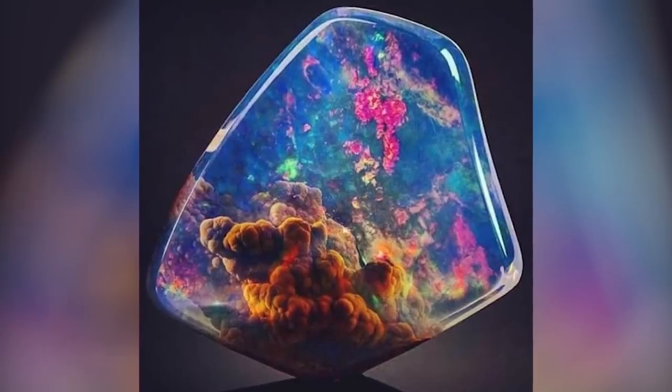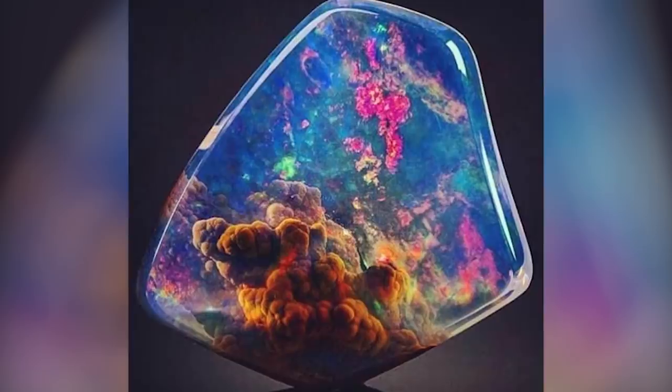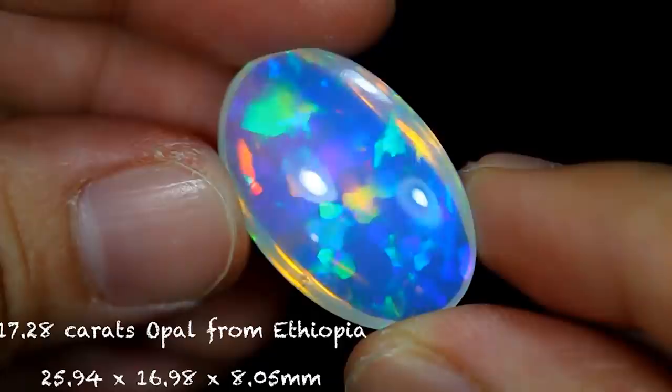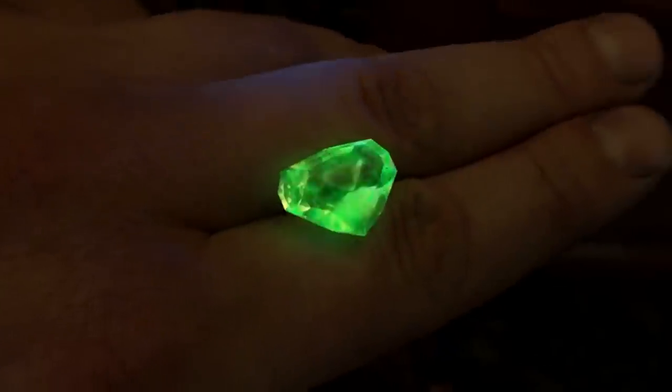One of the most famous types looks as if it has a galaxy trapped inside it. There are also others that look like they contain rainbows, fire, water, and even ones that glow under UV light.